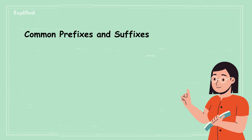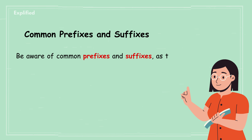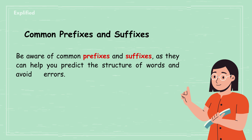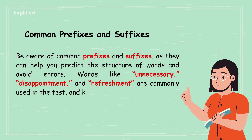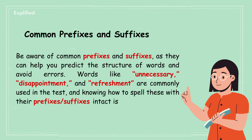Common prefixes and suffixes. Be aware of common prefixes and suffixes, as they can help you predict the structure of words and avoid errors. Words like unnecessary, disappointment, and refreshment are commonly used in the test, and knowing how to spell these with their prefixes and suffixes intact is important.